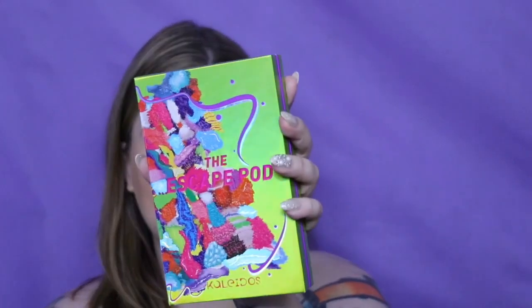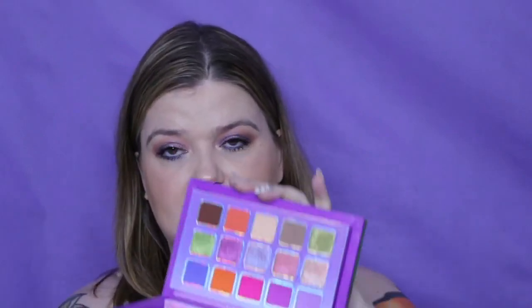I have the Escape Pod from Kaleidos Cosmetics — this one is gorgeous. It is literally just a stunning eyeshadow palette.